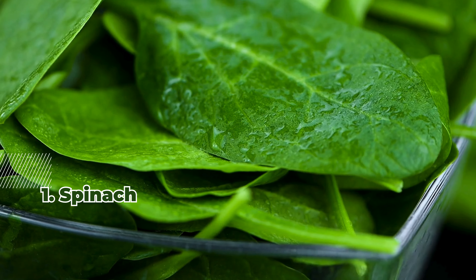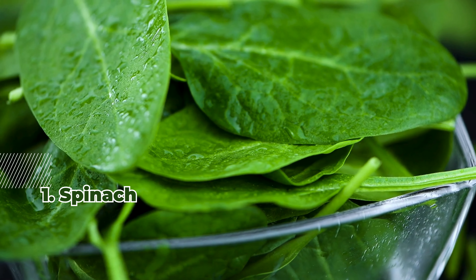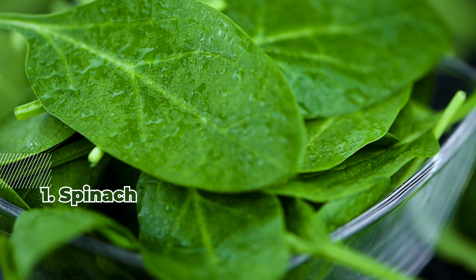1. Spinach. Spinach is packed with vitamins C, A, and K. Its low glycemic index means it has minimal impact on blood sugar. Add it to salads or smoothies for a nutritious boost.